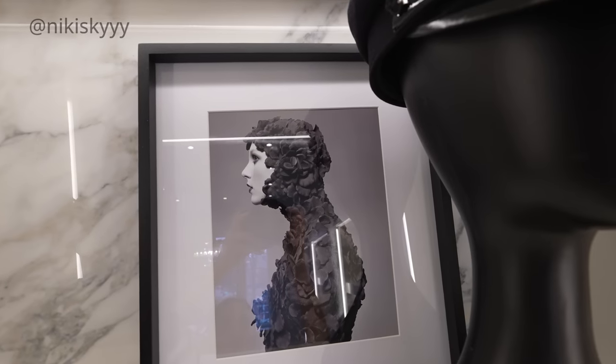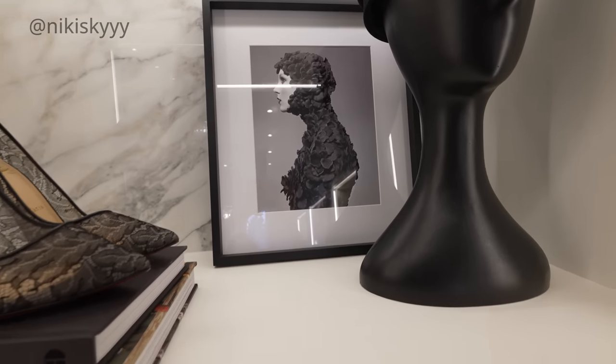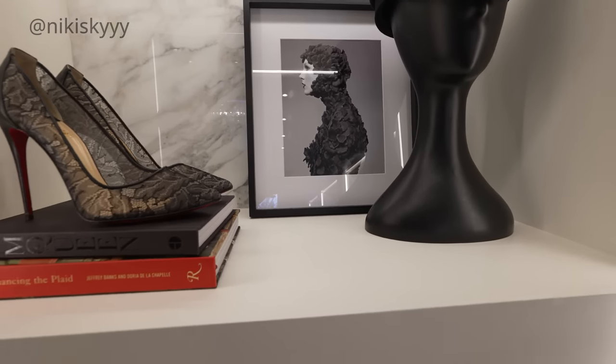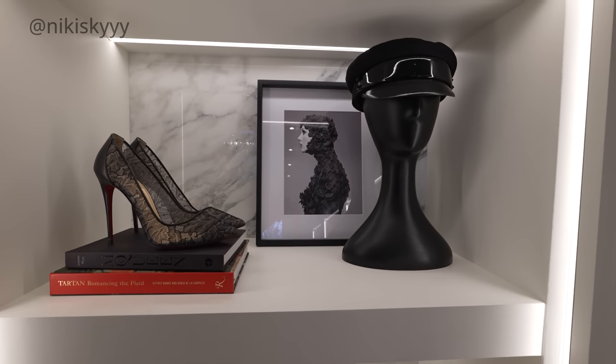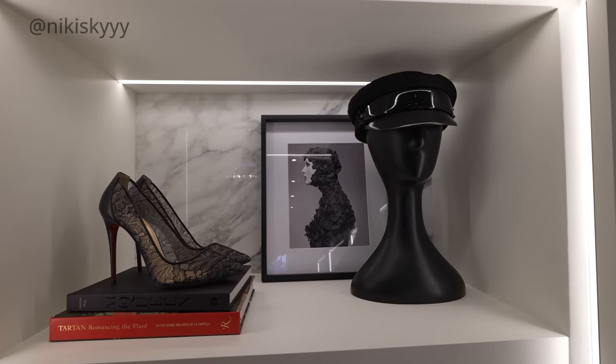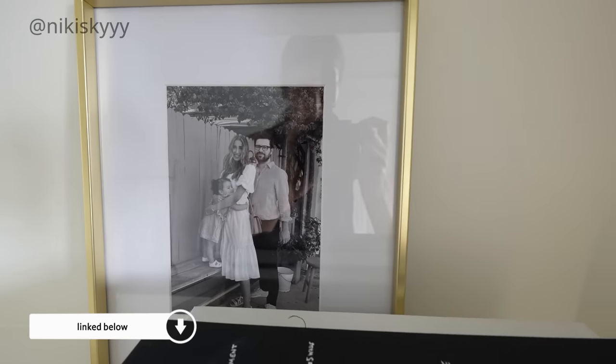A lot of brands make really high quality frames. I think I have a couple from Umbra. This particular one with a woman covered in 3D florals that's up in my closet — I'm pretty sure I got the frame from Amazon. If you're interested in checking out any of the examples I'm showing in this video, I'm going to try to find and link whatever I can in my description box below, because I know I'm going to get so many questions about it.